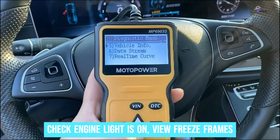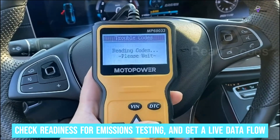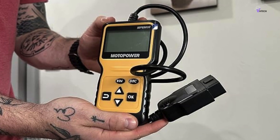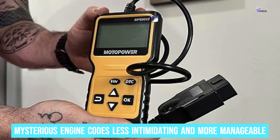You can detect why your check engine light is on, view freeze frames, check readiness for emissions testing, and get a live data flow of your vehicle's performance. It's like having a secret window into your car's soul, making those mysterious engine codes less intimidating and more manageable.